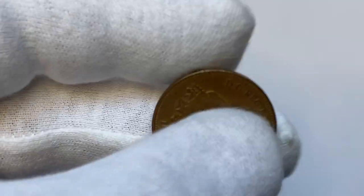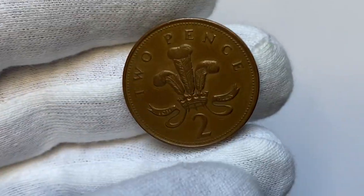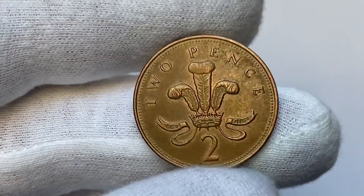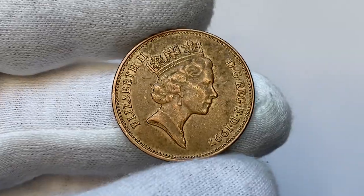Welcome back to Coin Us, one of the fastest growing numismatic channels in the world, thanks to your likes and subscriptions. Today I would like to show you this 1997 Elizabeth II two pence from the UK. After examining it thoroughly, we will find out its current value, online market price, and I'll give you a tip on selling this coin online.